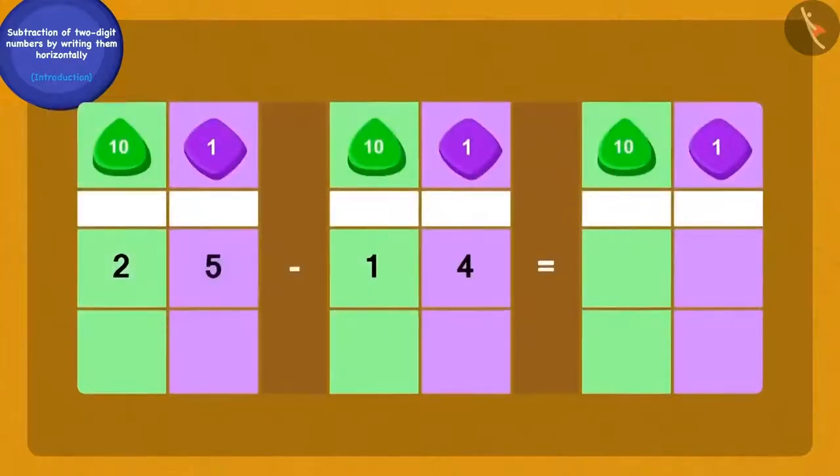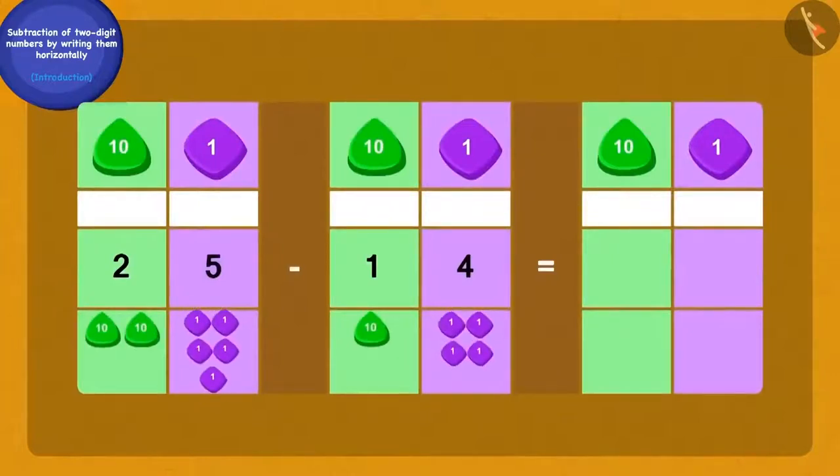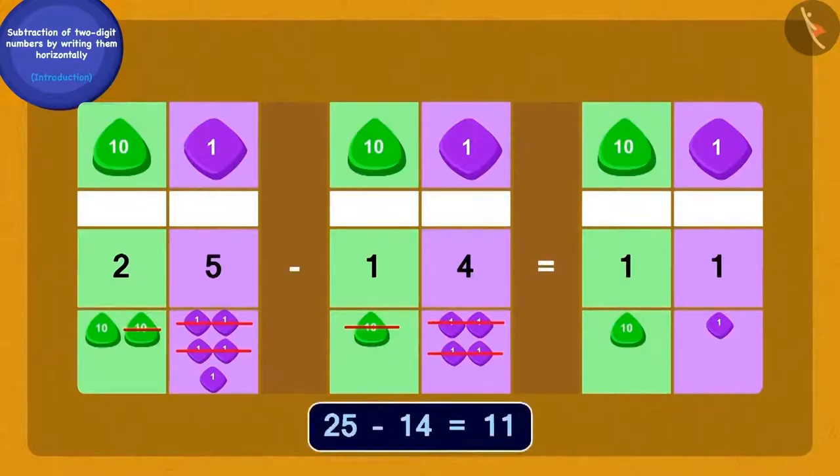Now I will write 25 and 14 as tens and ones. If we subtract the four ones of 14 from the five ones of 25, how many ones are we left with? One one. And now, if we subtract the one ten of 14 from the two tens of 25, how many tens will we be left with? One ten. In this way, Chanda's yellow flower garland has 11 more flowers than her red flower garland.